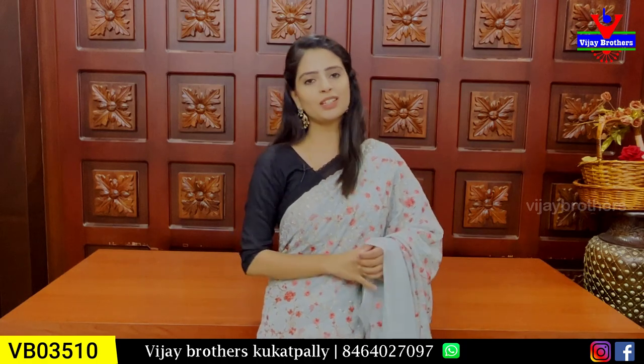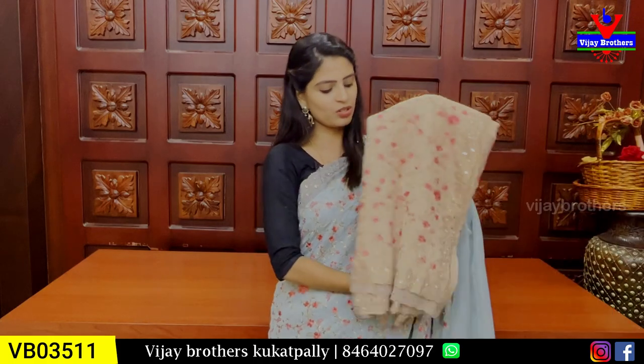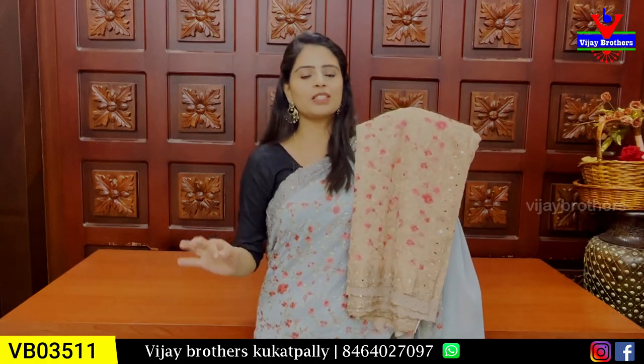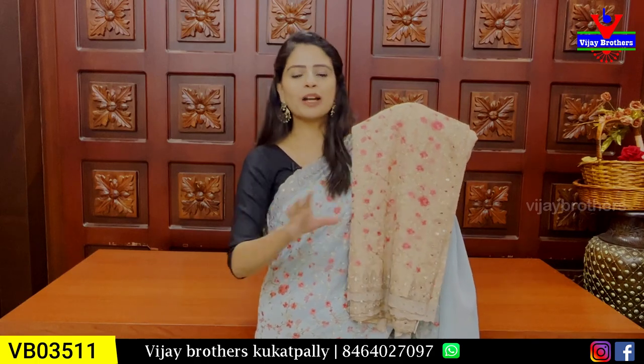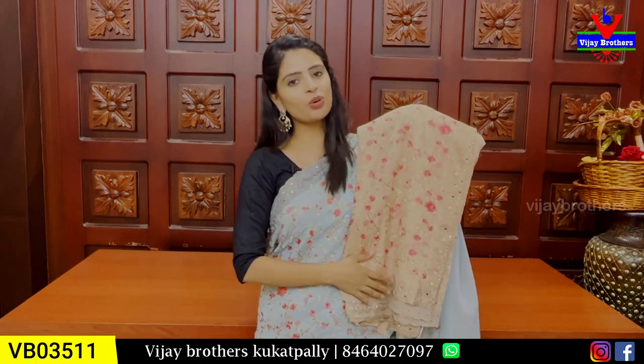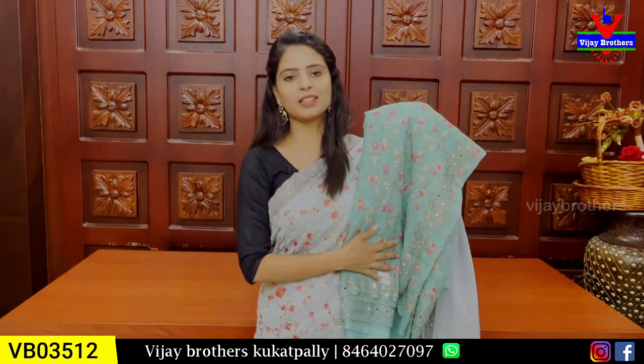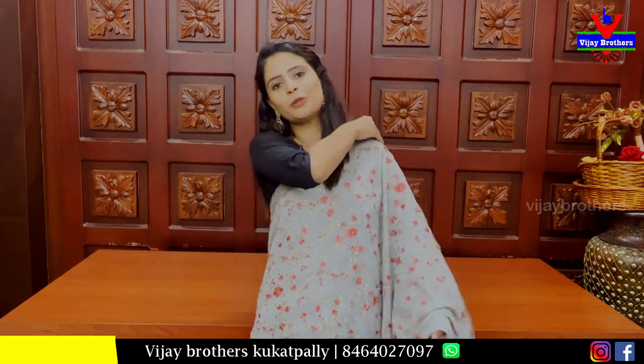Three thousand one hundred and fifty rupees — color options are also available. Next color choice — same pattern, no difference. Blouse is self-matching, with back work. Price is ₹3,150. Next is a darker shade — sea green color. There are light and dark shades available. All shades are good. Price is ₹3,150.